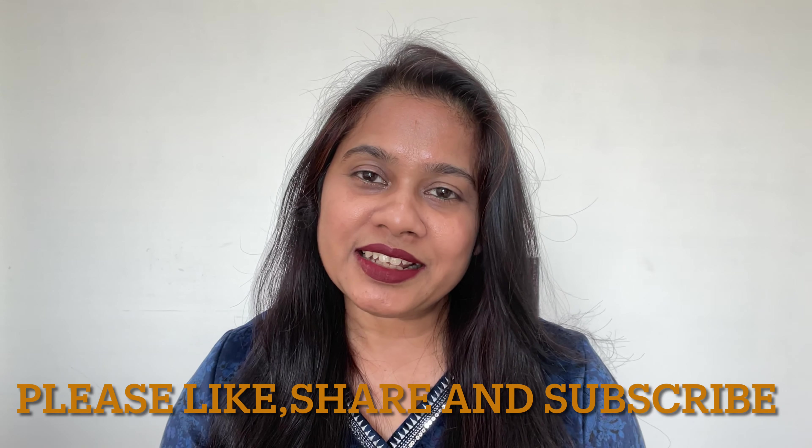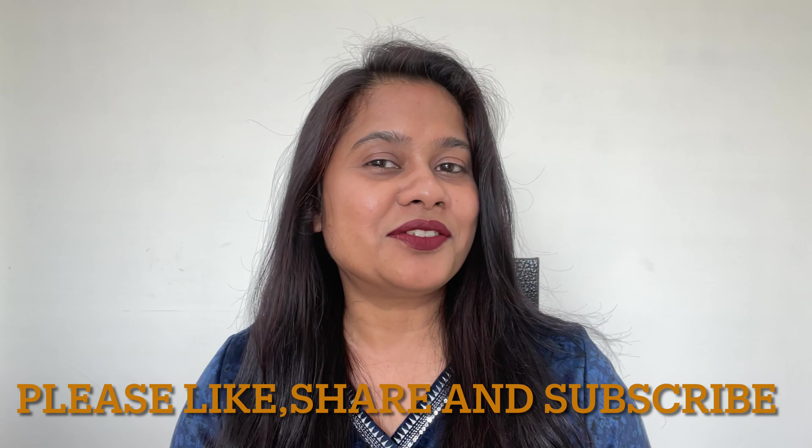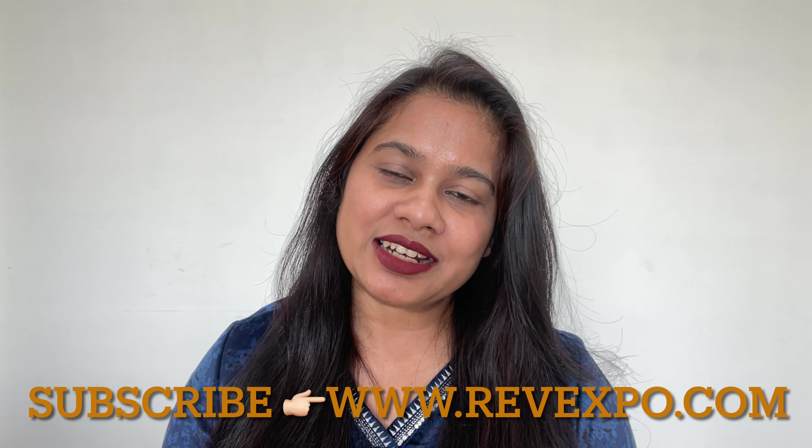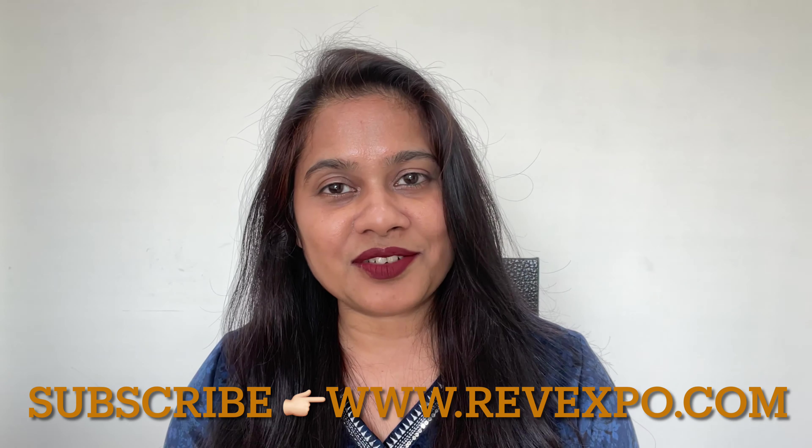If you like this video, don't forget to share it with your friends and family. Please do subscribe to our channel and we will have more good and interesting videos. Don't forget to upload your unboxing videos and genuine reviews on RevExpo.com, because they will give you up to 30% rewards. That's all for this video guys — I will be back with another review video for you guys.